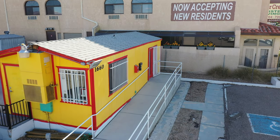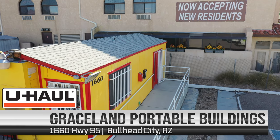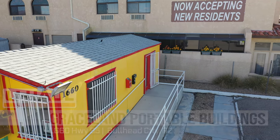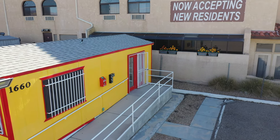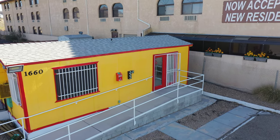Welcome to Grayson Portable Buildings, a full-service authorized U-Haul dealer in Bullhead City, Arizona. This location is located at 1660 Highway 95 in Bullhead City.